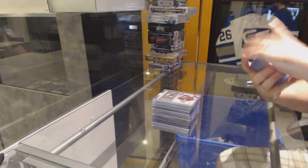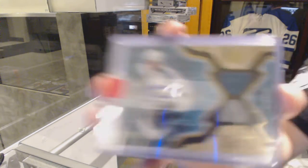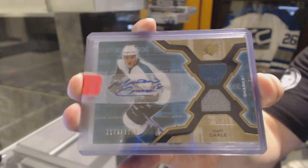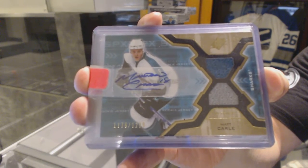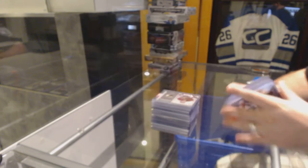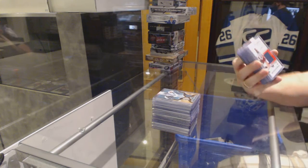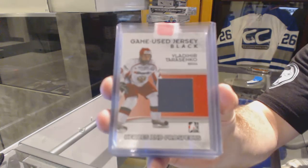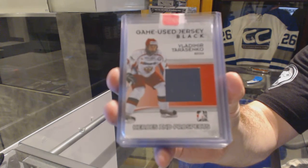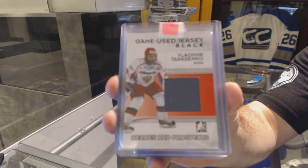For the San Jose Sharks, we've got a Dual Rookie Jersey Auto numbered to $1299 of Matt Carl. For the St. Louis Blues, Game Use Jersey Black of Vladimir Tarasenko.